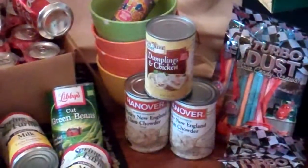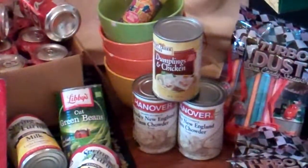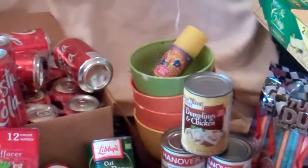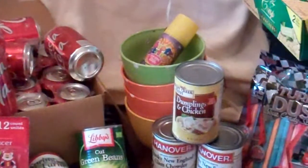I got about a dozen cans of chicken and dumplings last week and about eight cans of clam chowder. I even got the bowls to go with them — those bowls have little chips in them, but I'm not too bothered by that.